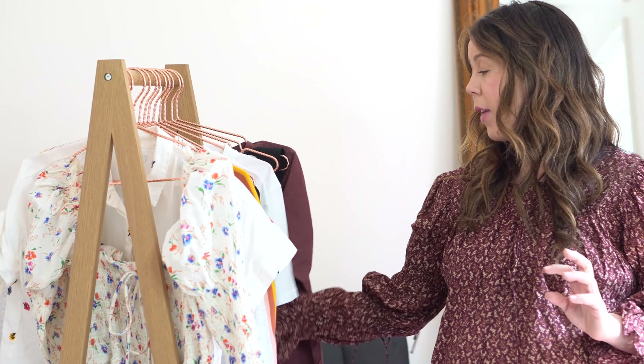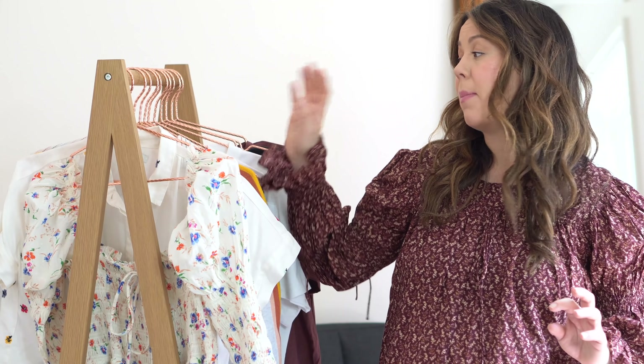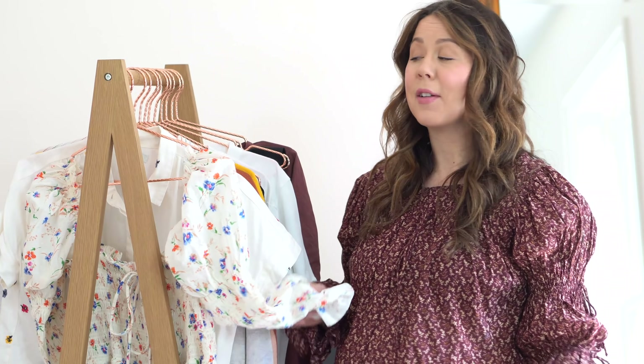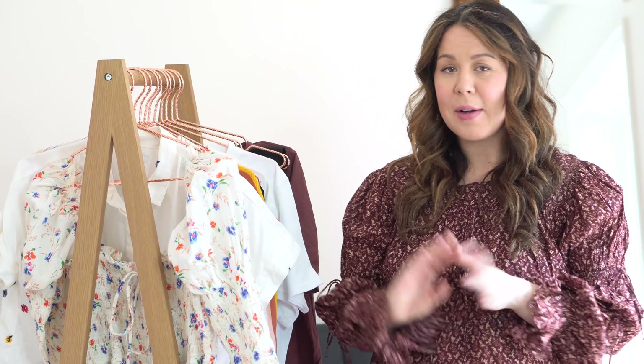I picked up a couple of new things from Aerie, Sézane, and Hatch. I have the stuff from New York — it's from Madewell, Dôen, and then I have some new sandals from Loeffler Randall, which I'm very excited to show you because they're so pretty and I've been thinking about them for so long. So without further ado, I'm going to get started.